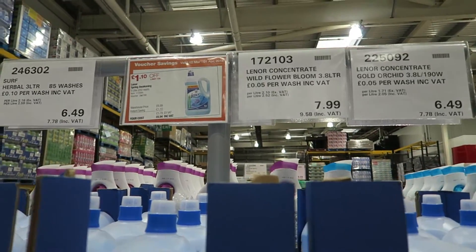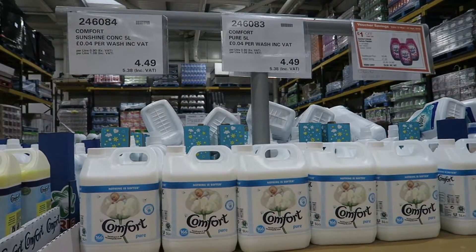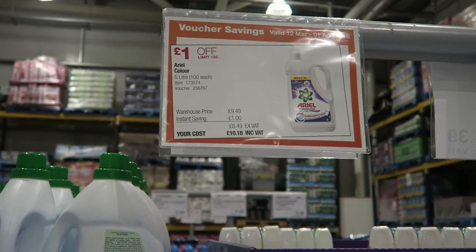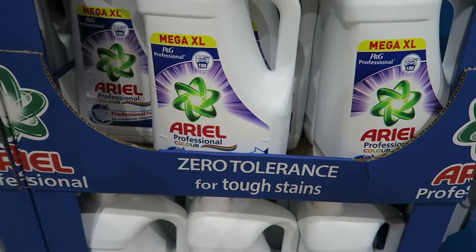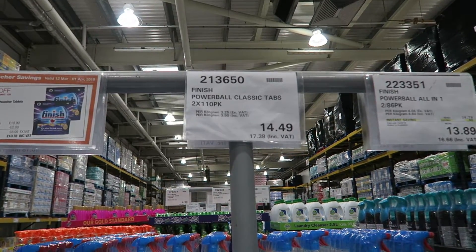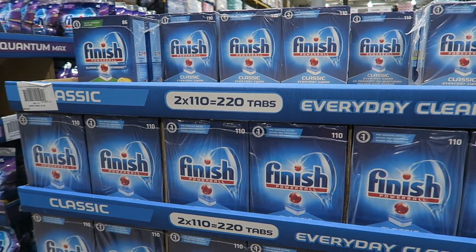I buy all our laundry detergent in Costco — again when it's on offer you can see the voucher savings sign up there. I get my fabric conditioner in there too. As you can see, I get a bottle of Ariel, 100 washes for just over £10. Also, dishwasher tablets are normally really expensive, so there's 220 here for about £18.